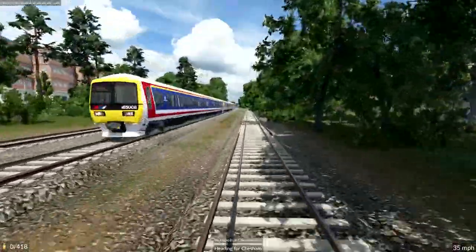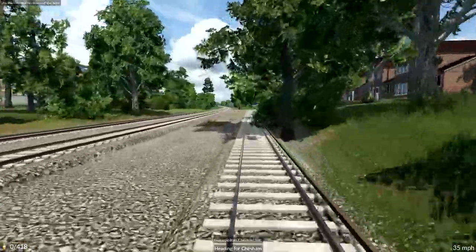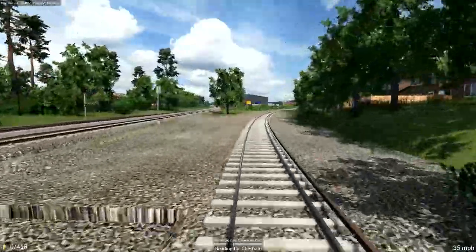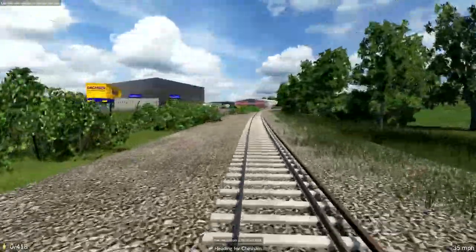There's another Chiltern southbound service. Chiltern Line trains stop at Amersham, Chalfont, Chorleywood and Rickmansworth, just like the Met. Here's where we turn off towards Chesham, past this large industrial estate.